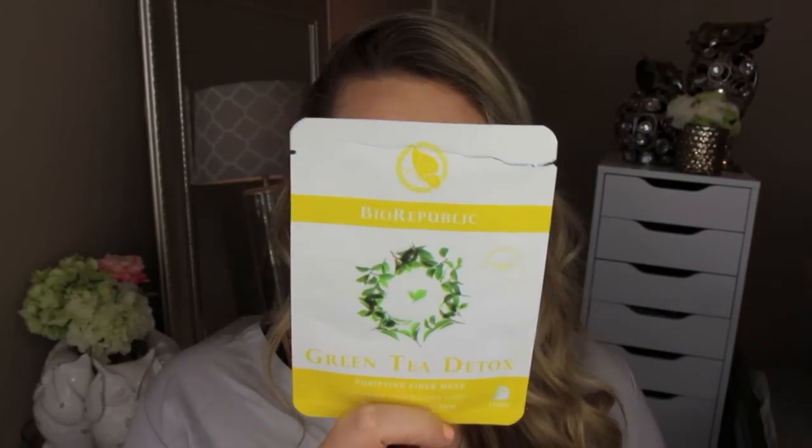A face mask I used up is from Bio Republic — they sent me a bunch of sheet masks to try. This is the green tea detox purifying fiber mask and I really liked it. It made my skin feel really nice and clean. My skin looked really nice afterwards.